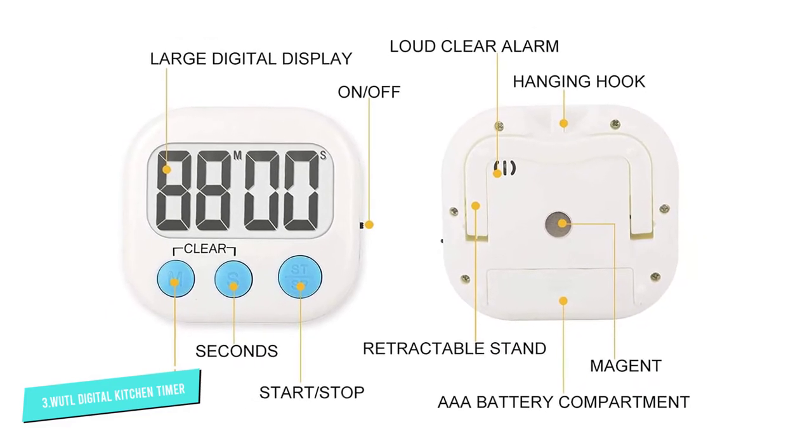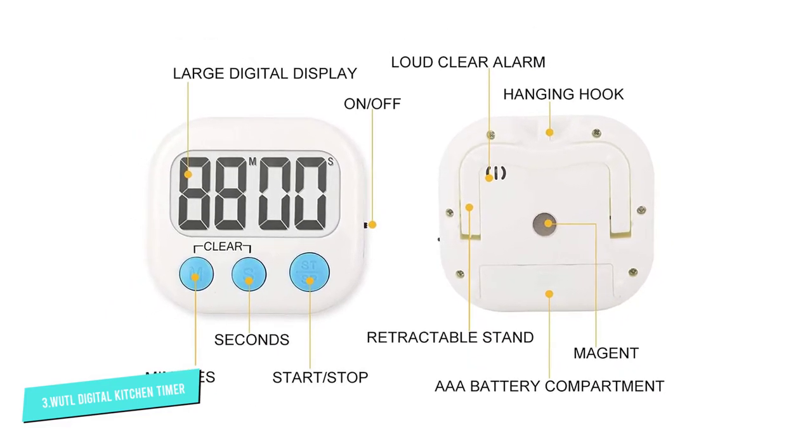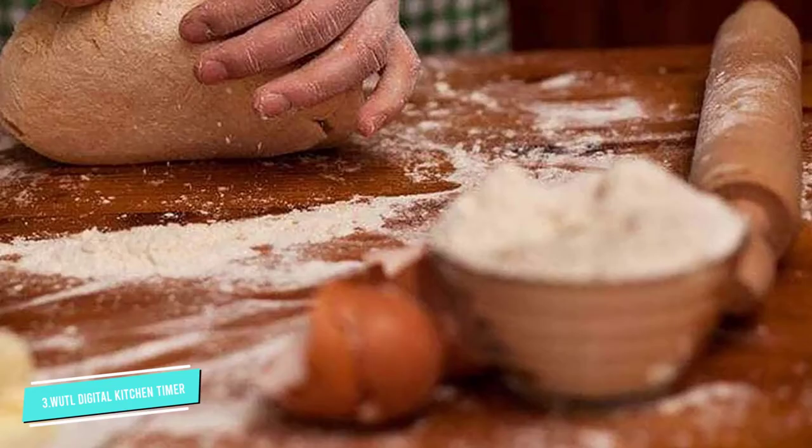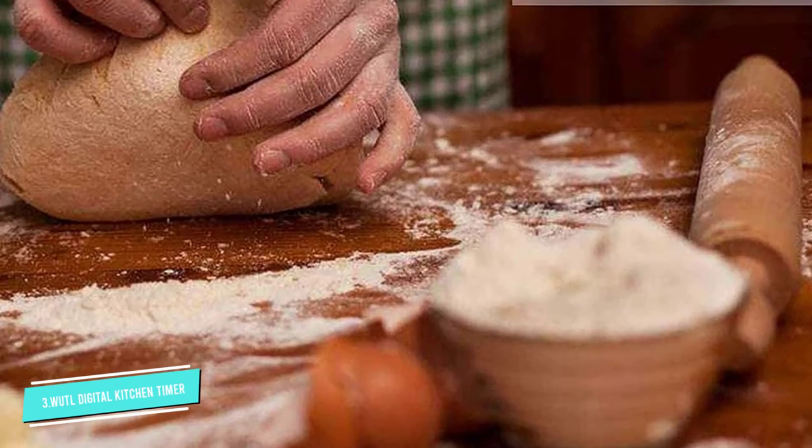They're relatively basic in functionality, but for most home cooks who don't want a ton of extra gimmicks, these will do. Plus, with a pack of four, you'll have extras to use for other purposes, such as workouts.